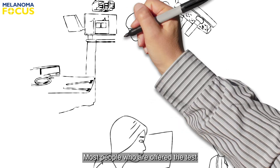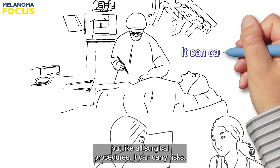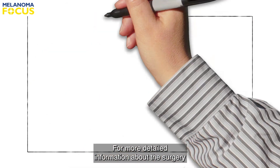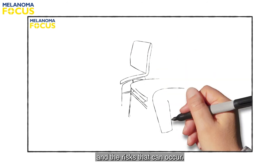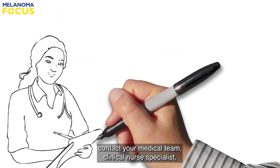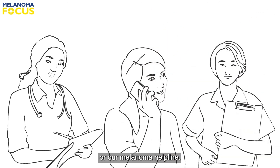Most people who are offered the test go on to have the procedure, but like all surgical procedures it can carry risks. For more detailed information about the surgery and what happens, please watch our second video which explains the procedure and the risks that can occur. If you have any further questions, contact your medical team, clinical nurse specialist, or our melanoma helpline.